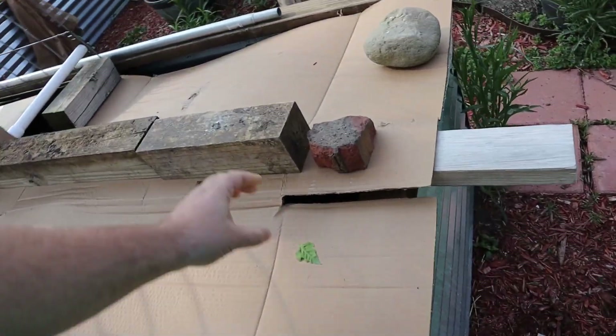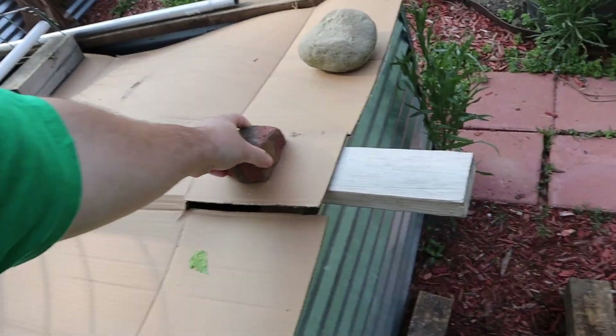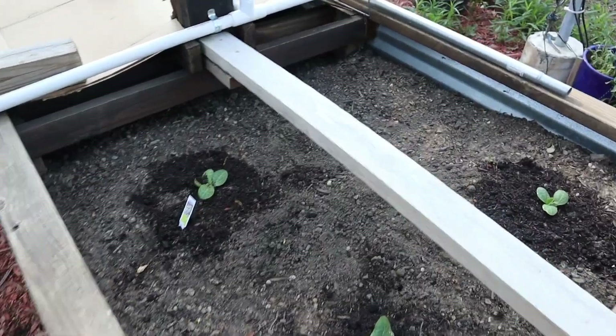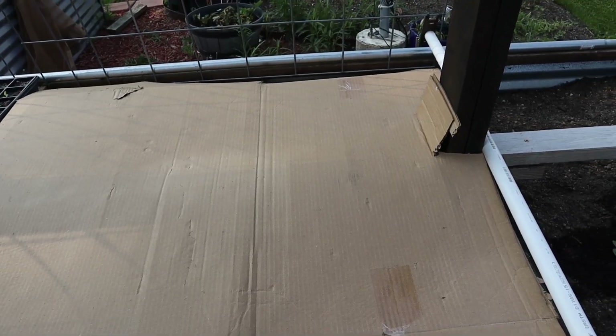Squash looks okay. These squash plants look okay. Now for the tomatoes and peppers.